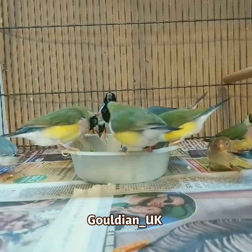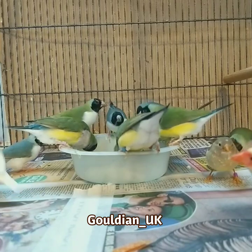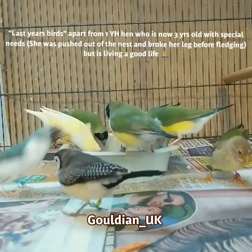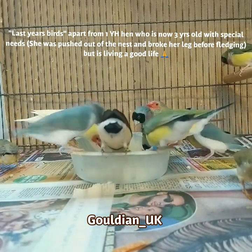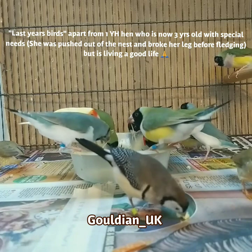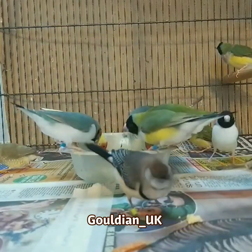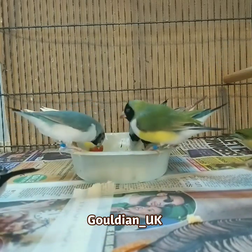This is just a very quick update to show how some of last year's birds are getting along. All of these are last year's birds, apart from the little hen there at the front of the screen — she's my little teacher bird. As you can see, she likes tucking into egg, and obviously the baby gouldians copy her, hence she's my little teacher.